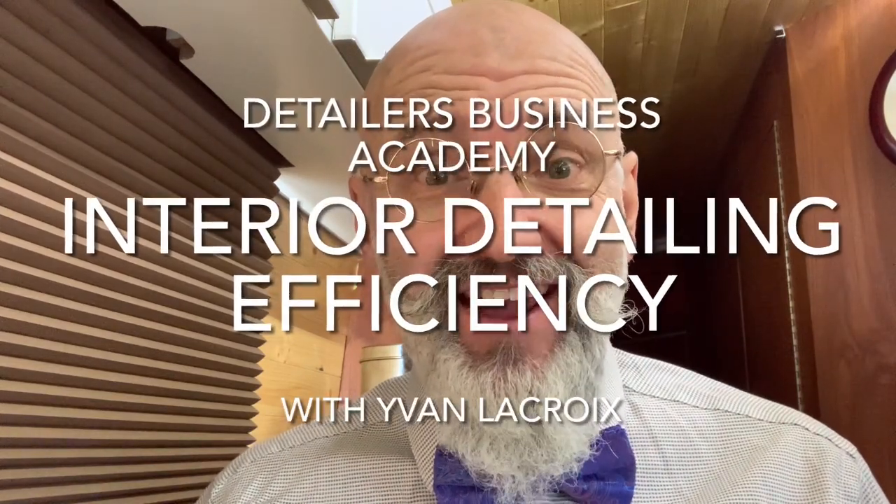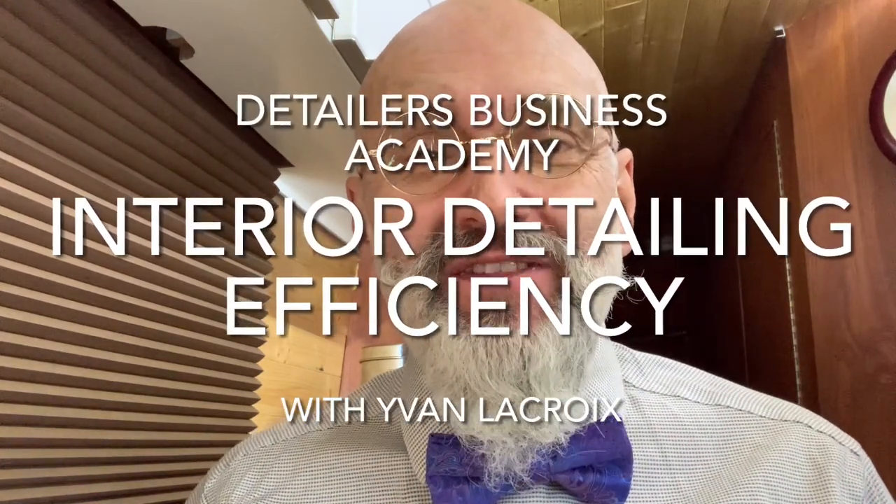Making interiors fun and efficient. Hi, I'm Ivan LaCroix and this is the Detailers Business Academy where we strive to take you from detailer to entrepreneur. Interiors and efficiency and fun are not words that generally go together, but in this little video, we'll try to make it that way.